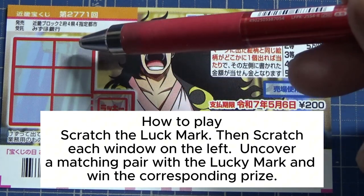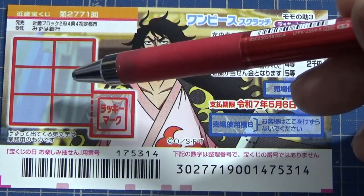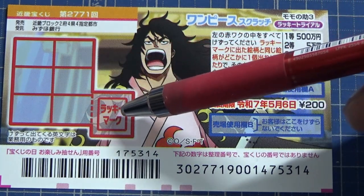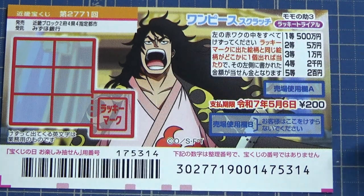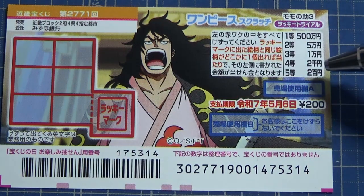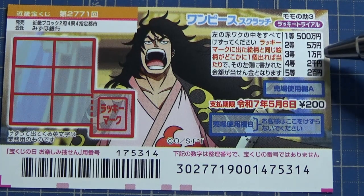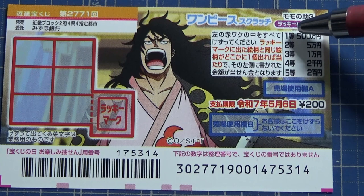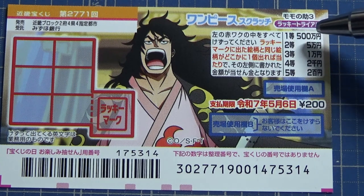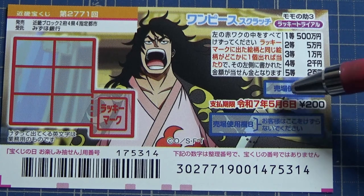Then you scratch each of these window panes. If the picture on the left matches the lucky mark picture, you win that prize. The fifth prize is nihyakuen, the fourth is nisen'en, the third is ichiman'en, the second is goman'en, and the first prize is gohyakuman'en.